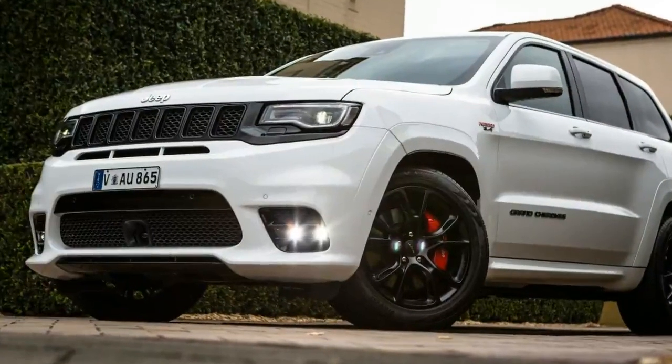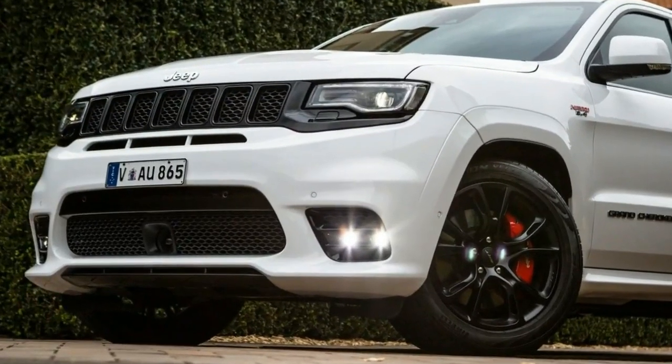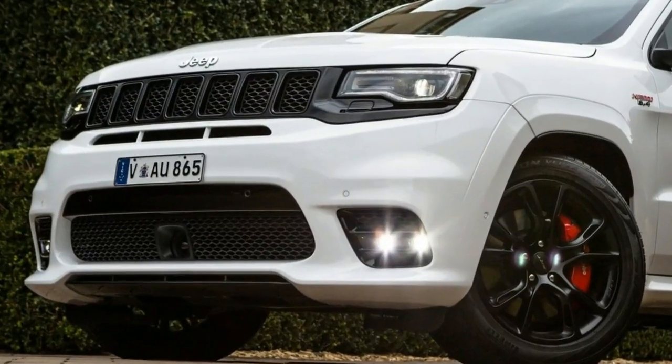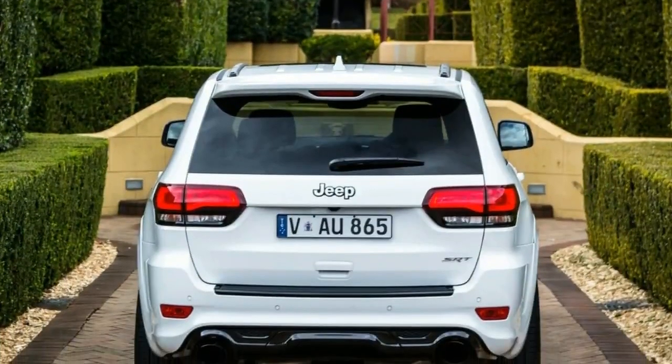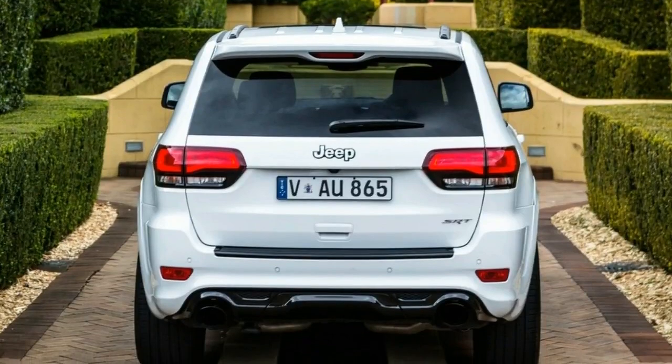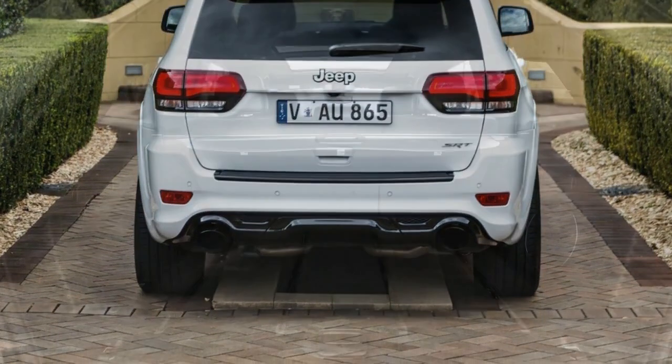We recently drove the SRT and the off-road focused Trailhawk extensively at the local Australian launch. What became immediately apparent was the ludicrous duality of the SRT. Like all great V8 engines, the SRT's Hemi can be tapped to cruise the streets effortlessly, but nail the throttle pedal and things start to happen very quickly.